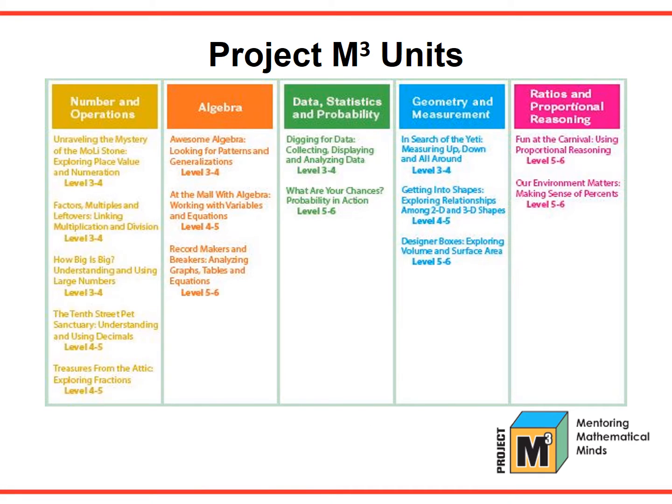This chart shows the units available in Mentoring Mathematical Minds. The units cover all five strands of mathematics and are labeled for levels 3-4, 4-5, and 5-6. All units support the National Council of Teachers of Mathematics Standards, the curriculum focal points, the Common Core State Standards of Math, as well as the Standards for Mathematical Practice. Each unit is designed to motivate, challenge, and engage mathematically talented students.